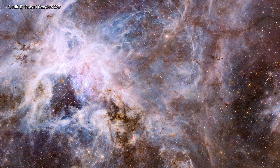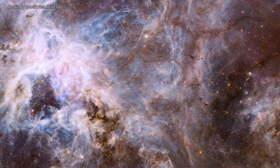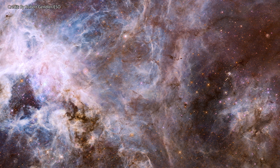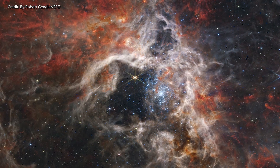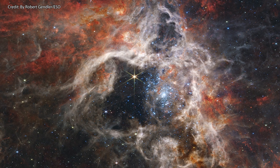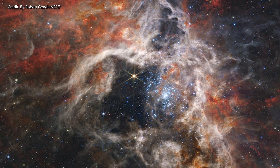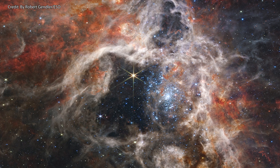Up until yesterday, this was one of the best images of the Tarantula Nebula we had ever seen, taken by our good old friend, the Hubble telescope. This, however, is the new image of the same nebula provided to us by the NIRCam of the recently launched James Webb Space Telescope. Pause the video if you like and enjoy this new jaw-dropping view that Webb has granted us.